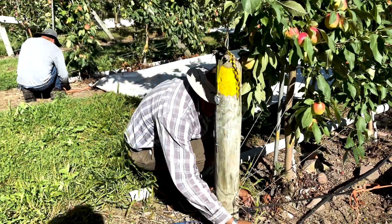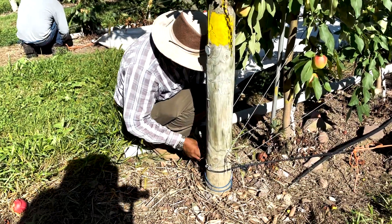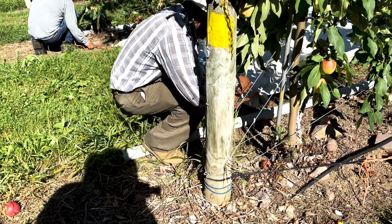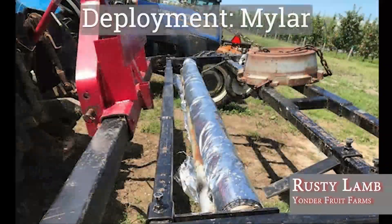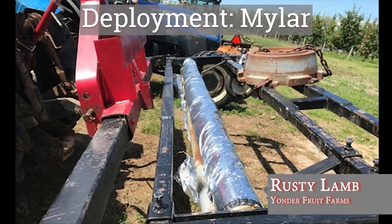It's a little bit more labor intensive — you have guys securing it to the trees, putting the bungees out and ropes on the ends, and that's really your biggest time constraint. Mylar, I think, is simpler to manage.